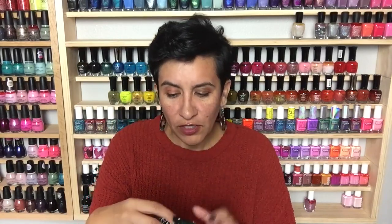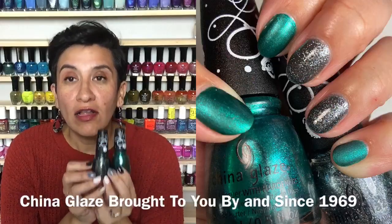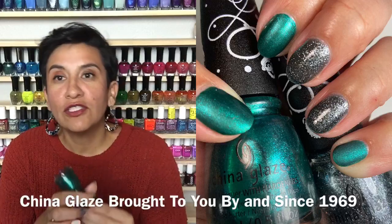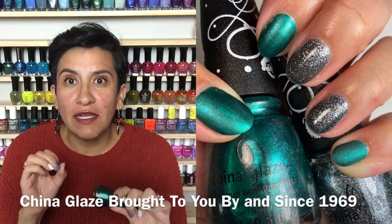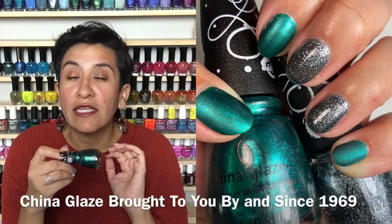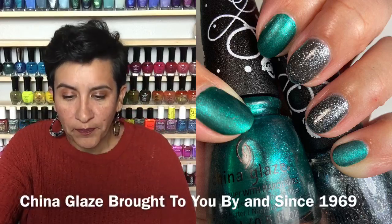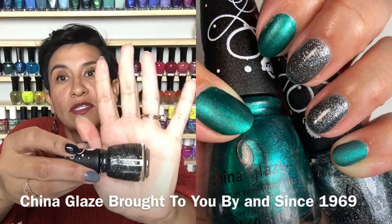The first combination I wore was these two polishes together from the China Glaze holiday collection this year. I freaking loved this combination. This polish is called 'Brought to You By' and it's the most gorgeous sort of emerald green with some shimmer. I wore it matte for this manicure and loved it, but it's also very beautiful glossy. All the shimmer you see in the bottle comes across on the nail, and it has a great formula — two coats to get opaque. Just a really gorgeous polish.